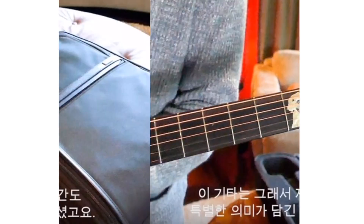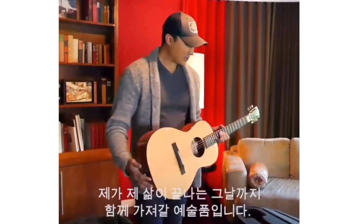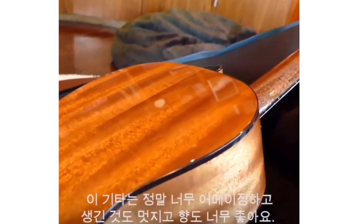This is more than just a guitar to me. This is an incredibly special piece of art that I will have for the rest of my life. So thank you so much, David. This guitar is amazing.